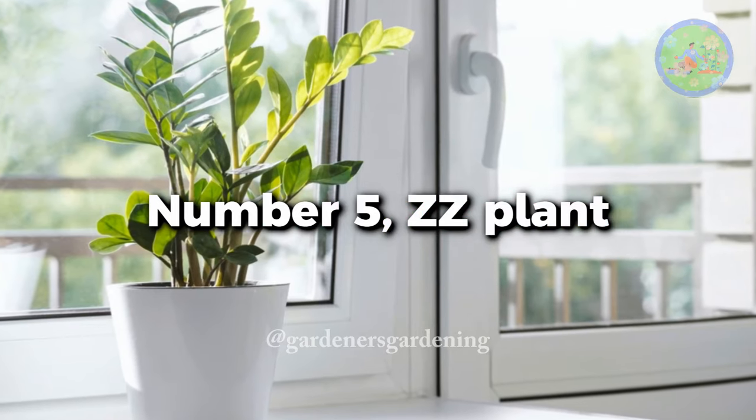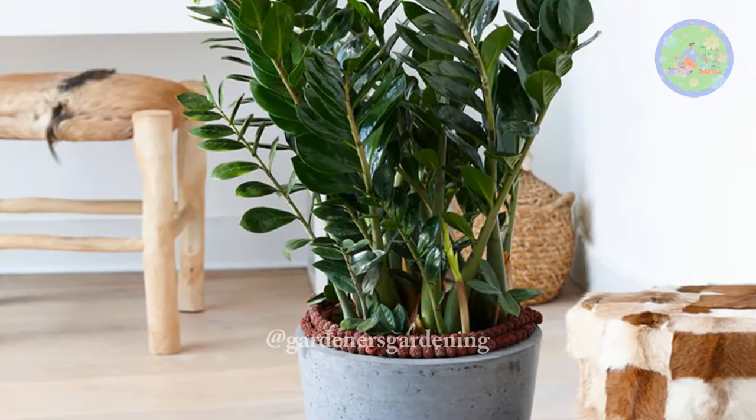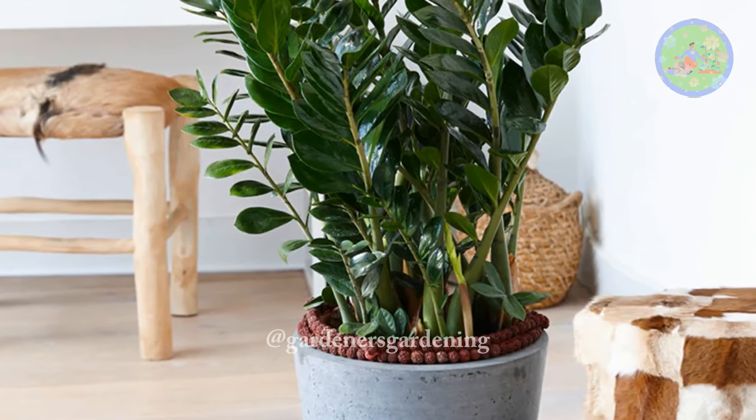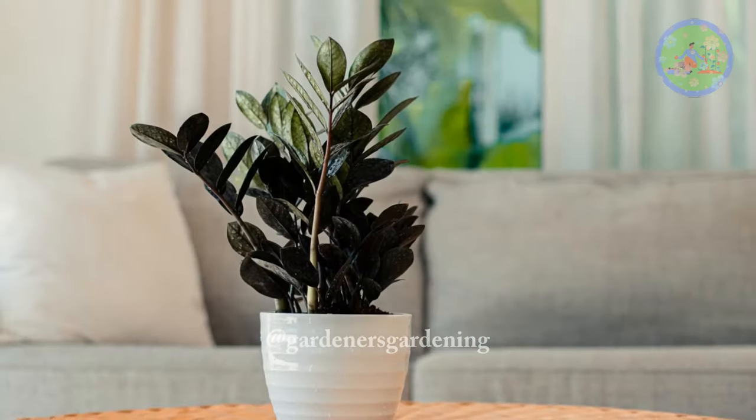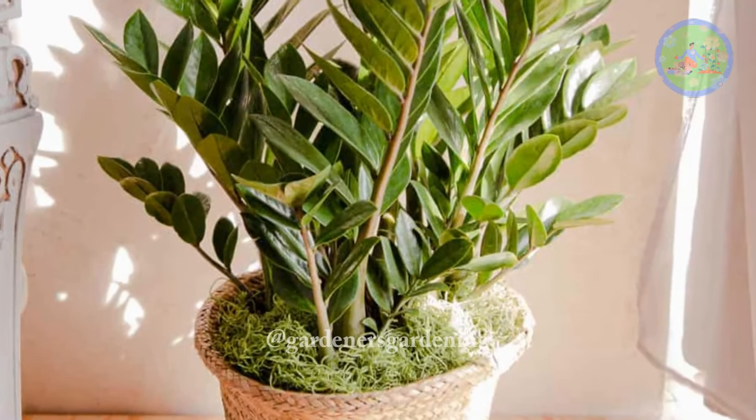Number 5: ZZ plant. ZZ plants are really hard-to-kill plants and good for beginners. They need less water and can survive in low light. Place it near a large window to get sufficient heat during daytime.